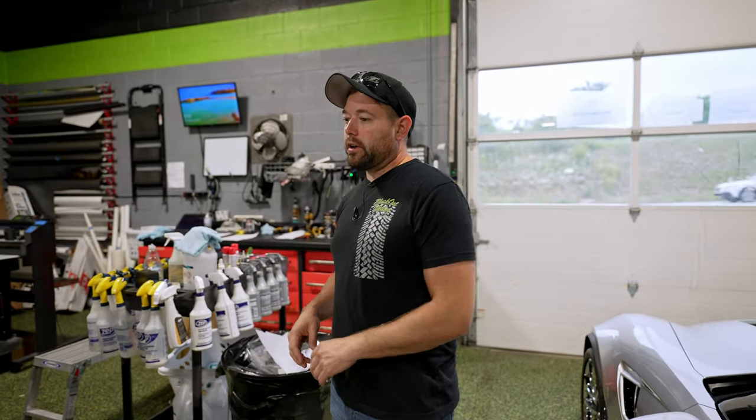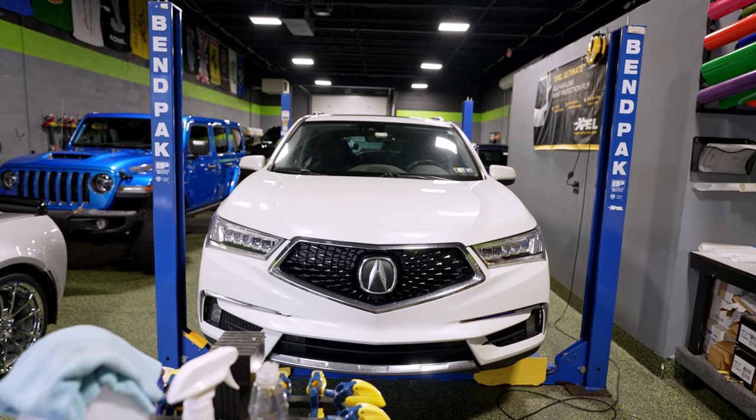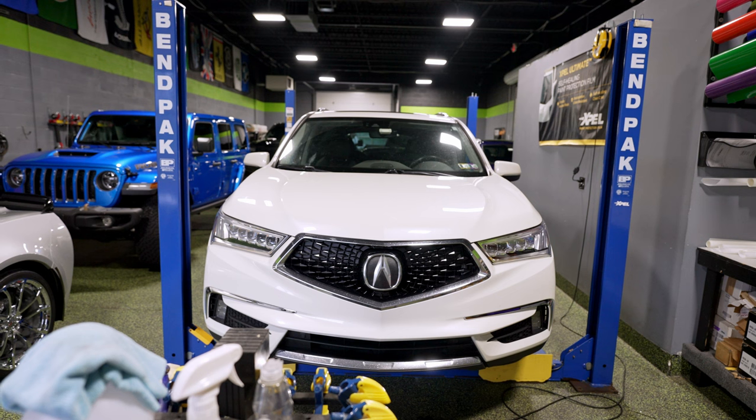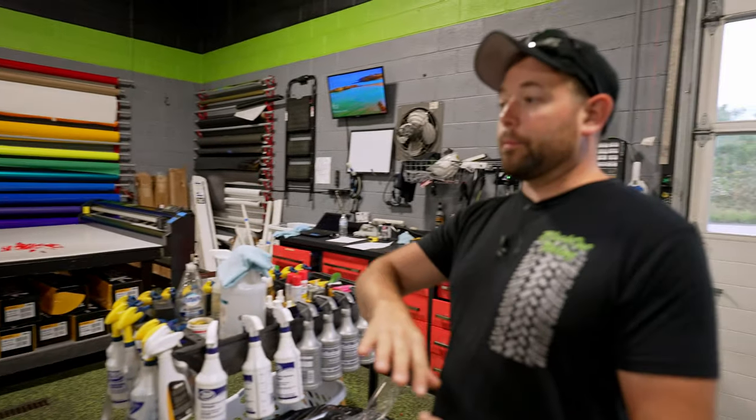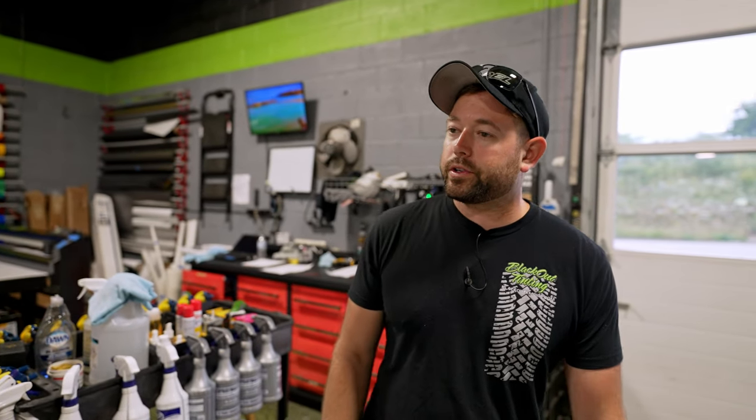On the lift we have an Acura. This vehicle was brought to us from a body shop — it must have been in an accident at some point. It previously had some paint protection film installed; we actually did a video on that. We removed the stuff that was still left because it was a really, really bad installation. We don't like to leave a bad installation alongside our work. So we did the bumper, the partial hood, and the partial fenders on this car.